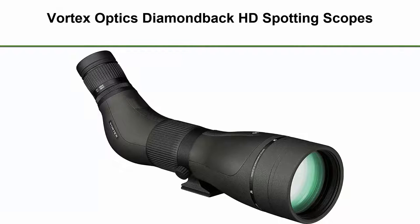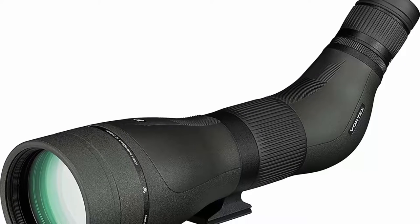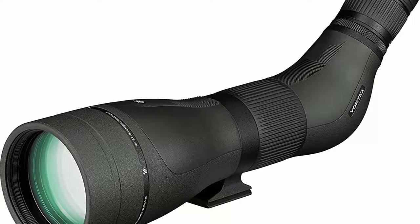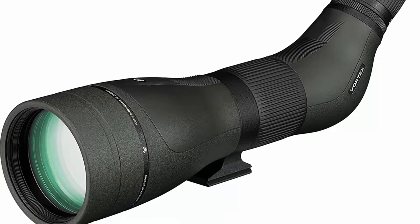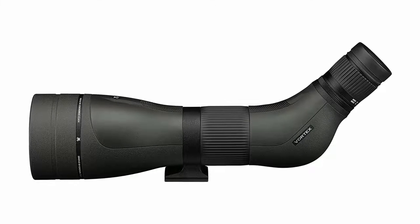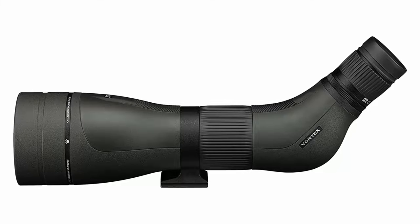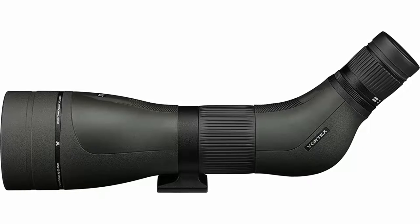Number four: the Vortex Optics Diamondback HD Spotting Scope. The redesigned Diamondback HD has all the optical horsepower the western hunter needs and excels in low light. It features a streamlined exterior for a sleeker profile and a built-in helical focus wheel for fast and fine adjustments. The HD optical system delivers exceptional resolution, cuts chromatic aberration, and provides outstanding color fidelity, edge-to-edge sharpness and light transmission. Multiple anti-reflective coatings on all air-to-glass surfaces increase light transmission, and adjustable eye cups twist up and down for comfortable viewing with or without eyeglasses. The built-in sunshade reduces glare and shields the objective lens from raindrops and snow.